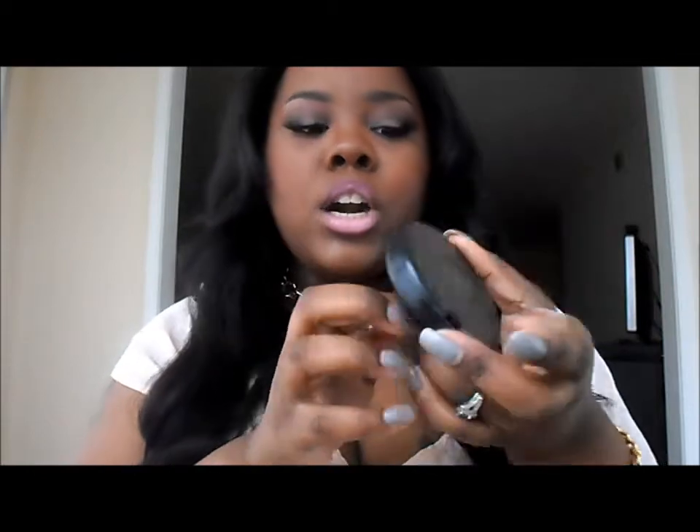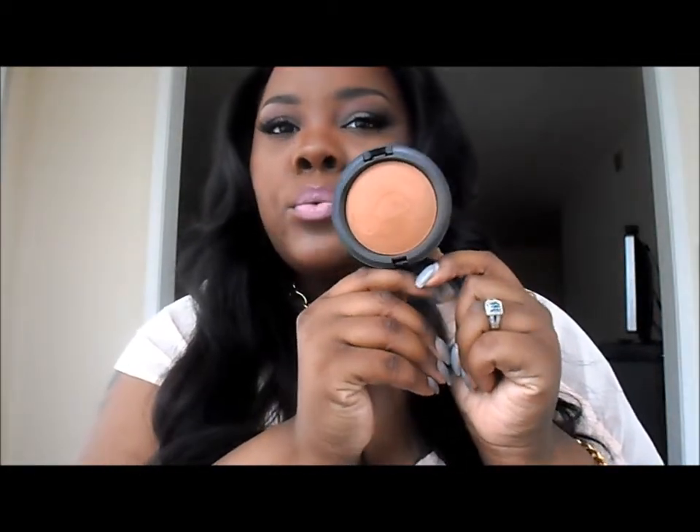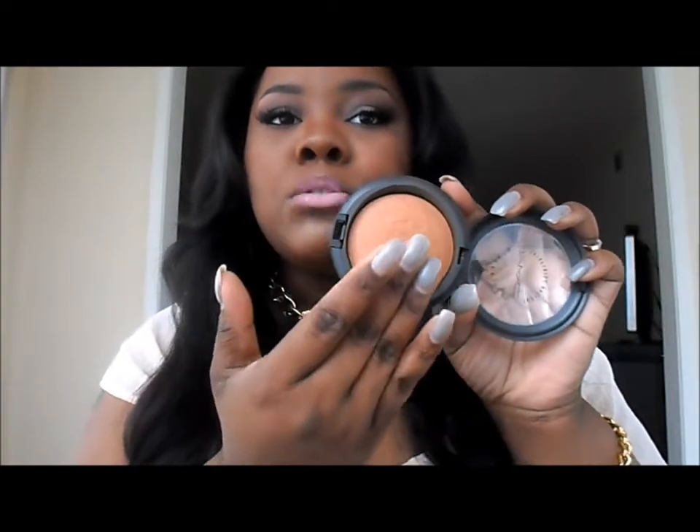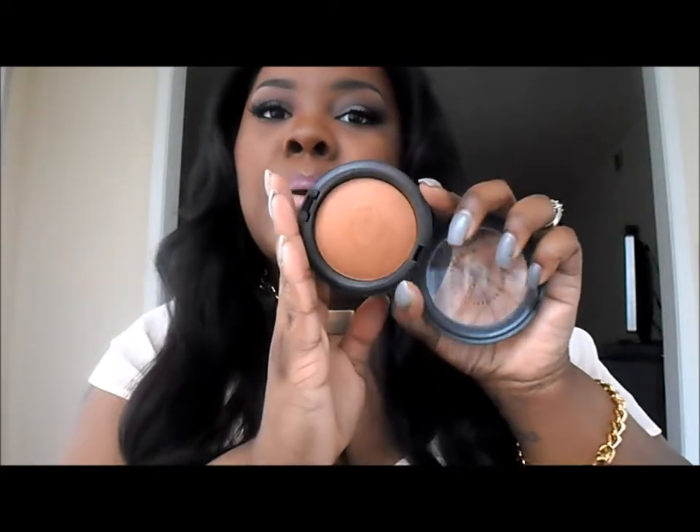One of the items I picked up was the Mineralized Skin Finish from MAC, and I got the color Deep Dark. It's this brown color but it has some golden undertones to it — it's really pretty. I used it today to set my foundation, and I've even been using it alone as a powder and it's done really well. I picked this up because my Black Radiance powder broke, so I decided to give this one a try.